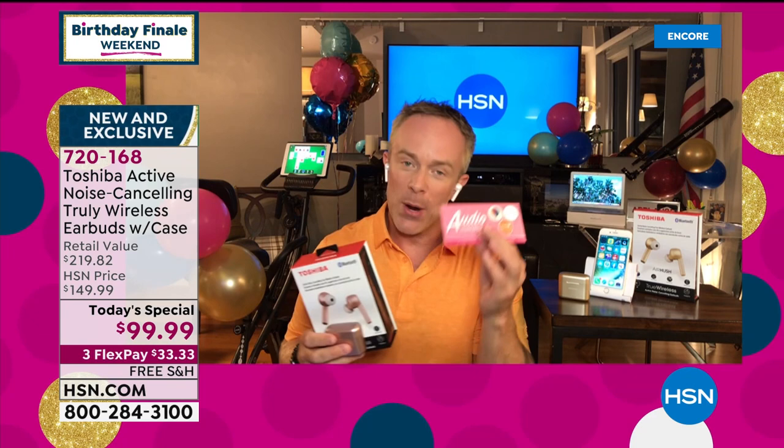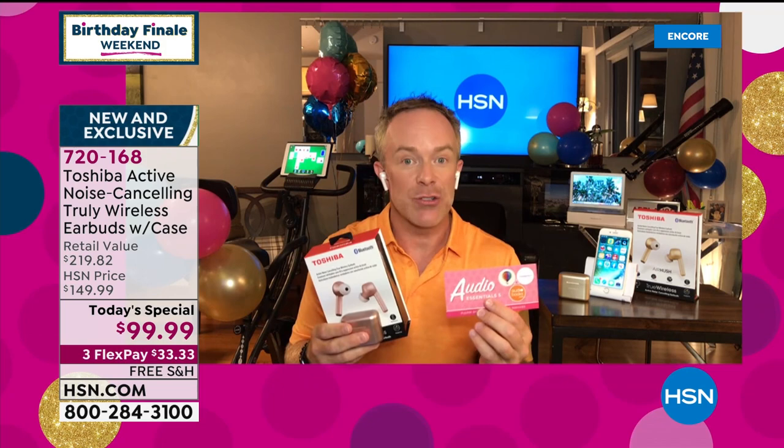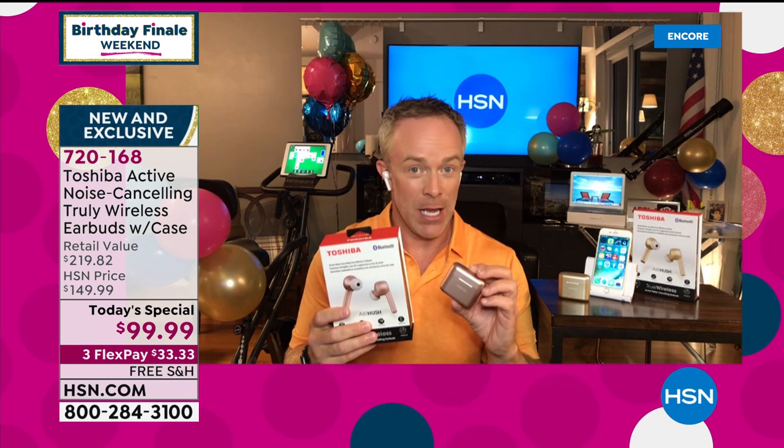These are not even in retail yet — we have the exclusive world launch. These won't be out until September, so you're going to be ahead of the curve. If you are wearing these and people see you with them, they think you spent more money on them. Then you tell them it has active noise cancellation and they think you spent double what they originally thought. You're being a smart shopper, but also investing in the quality that Toshiba delivers.